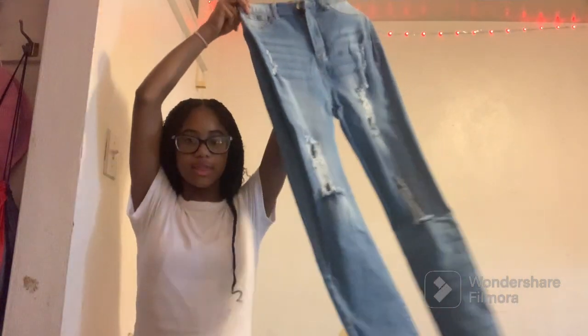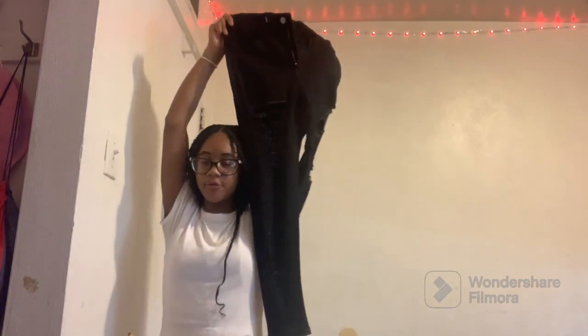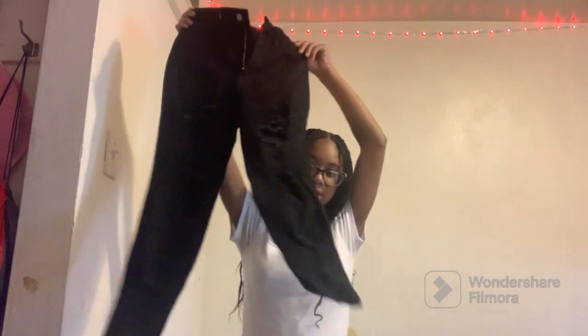Next are my jeans. I got so many pairs off Shein, but I was shopping in the women's section and got smalls and they still don't fit. Some of them I can't even wear. These jeans fit me, just a little long, but I'll make it work. I got some ripped jeans, and I still have ripped jeans from last year. Then I got these black ripped jeans — these also fit me and I'm gonna wear these on the first day of school.